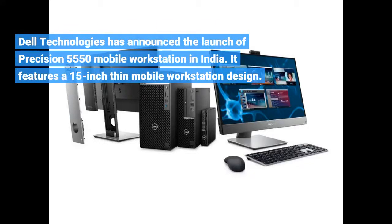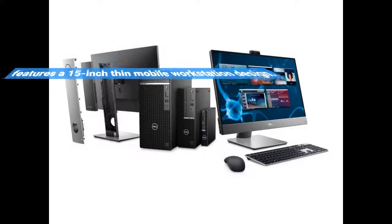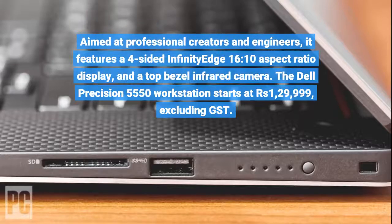Dell Technologies has announced the launch of the Precision 5550 Mobile Workstation in India. It features a 15-inch thin mobile workstation design aimed at professional creators and engineers, with a four-sided Infinity Edge 16:10 aspect ratio display and a top bezel infrared camera.